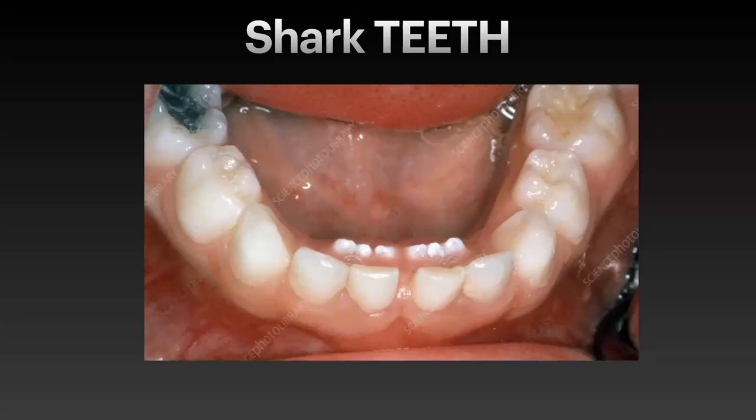Shark teeth are normal. The adult tooth wasn't underneath the baby tooth — it was behind it. At that point, possibly the jaw wasn't growing fast enough when the teeth were coming in, so the tooth just came in where there was space. It's not a big deal, but we do help those baby teeth out since nothing is eating the root underneath. What we do is take the baby teeth out — maybe two or four — to create space for the adult teeth to come in.